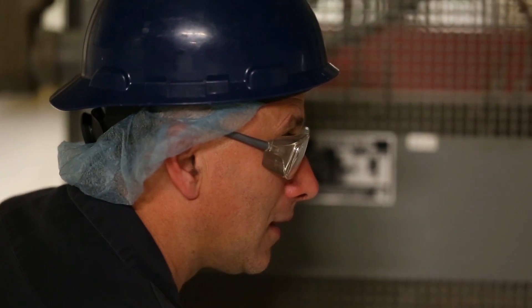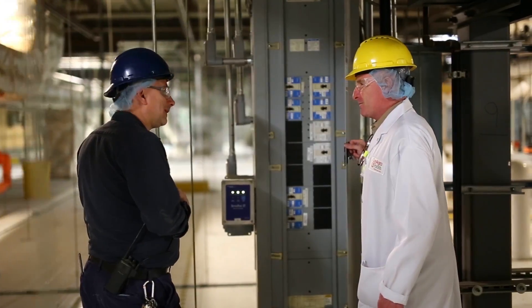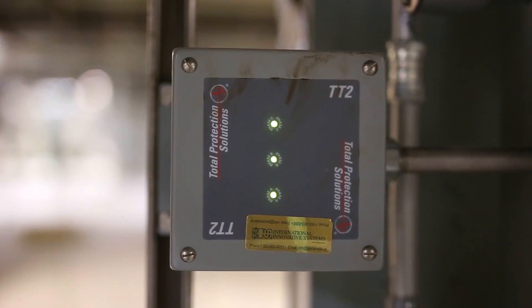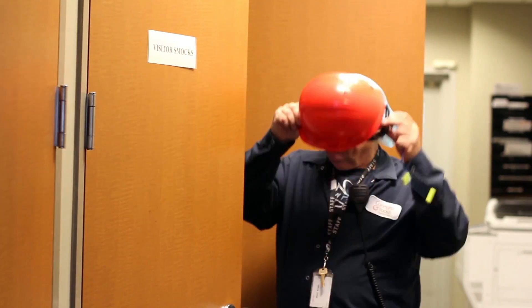Every time we had a question, all we had to do was call, and Monica would either deal with it over the phone or she'd show up and take our guys through it. And now every piece of equipment coming in, we'll have a unit put on it right away.